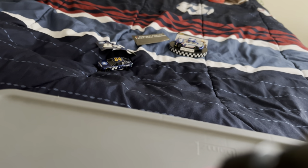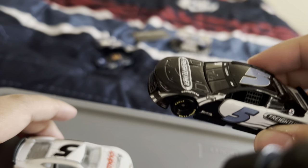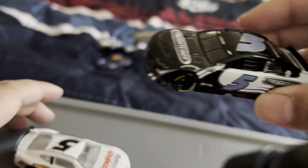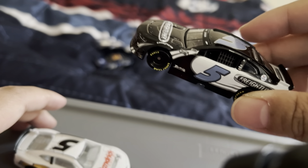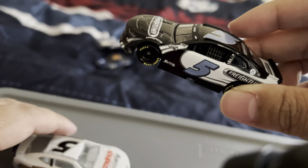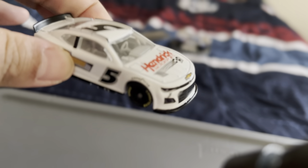Next I have a Kyle Larson Freightliner Chevy that he drove at Bristol Dirt in 2021. Here it is — Carolina blue font and number colors. And here's Kyle Larson's test car from 2022 at Phoenix or Charlotte.